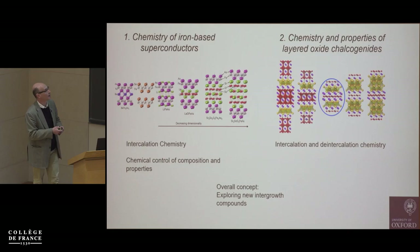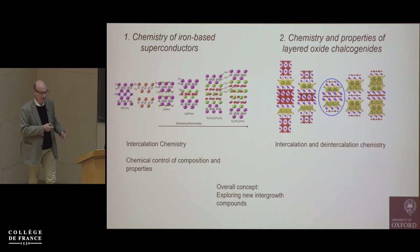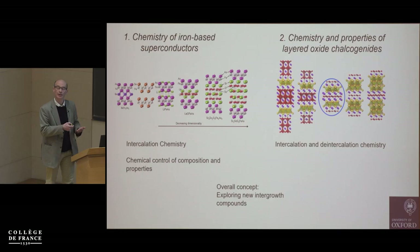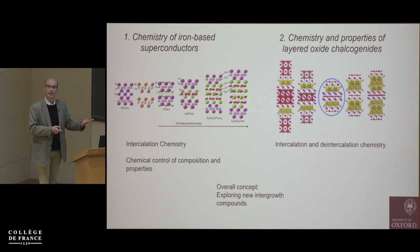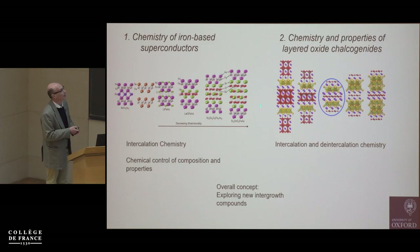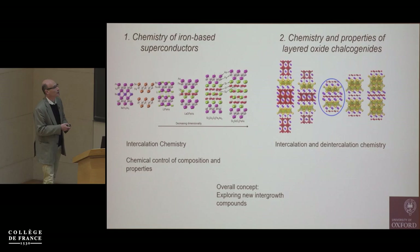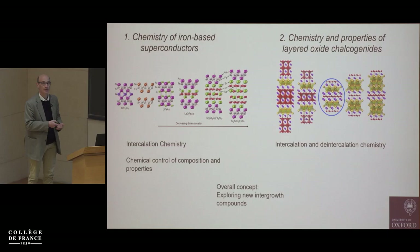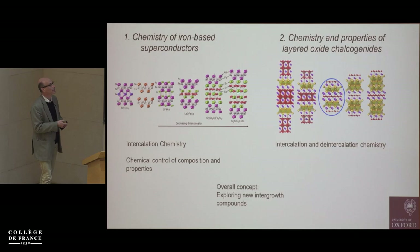The first part of the talk is going to be on the iron-based superconductors, and I'm particularly going to focus on the intercalation chemistry we can do with iron selenide in order to control the composition, the electron count, and therefore the properties. In the second part I'm going to talk about the chemistry and properties of these oxide chalcogenides — how you can control the magnetism and physics in general of the transition metal oxide layer by doing chemistry in the coinage metal chalcogenide layer.